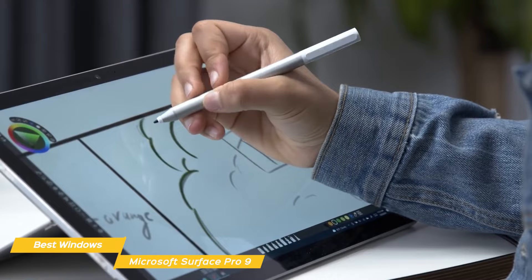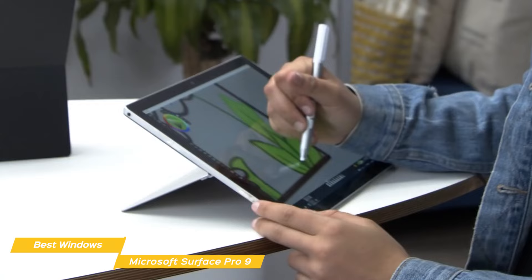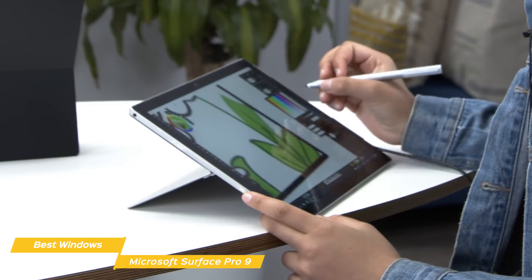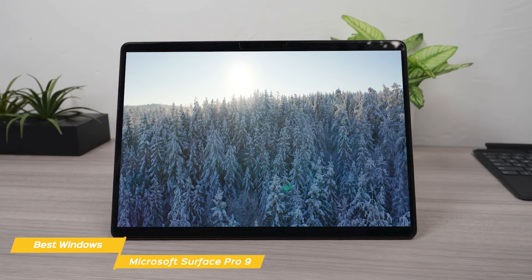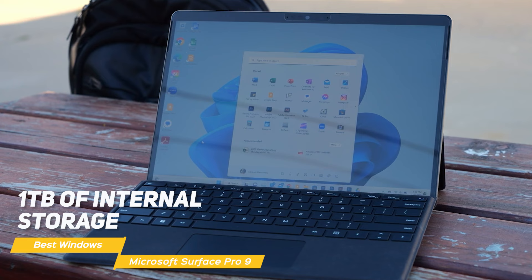The Surface Pro 9 can also be paired with the Surface Pen, which makes it easy to take notes, draw, or navigate the tablet. Under the hood, the Surface Pro 9 is powered by a 12th-gen Intel Core processor and up to 32 gigabytes of RAM, making it one of the most powerful tablets on the market. The tablet also has up to 1 terabyte of internal storage.